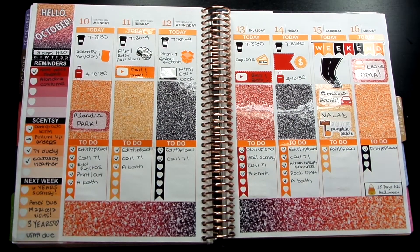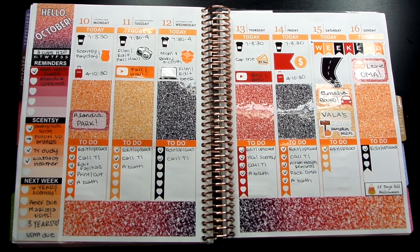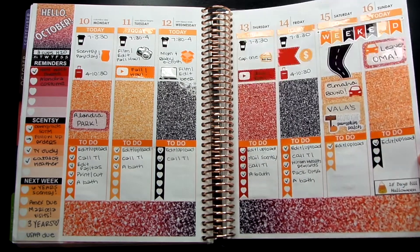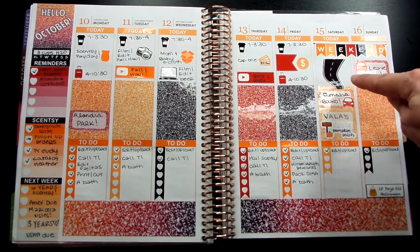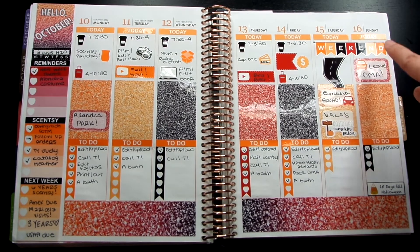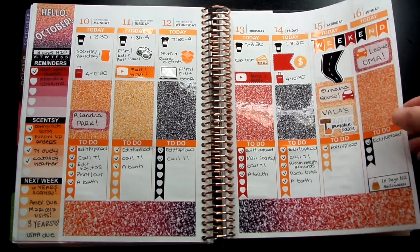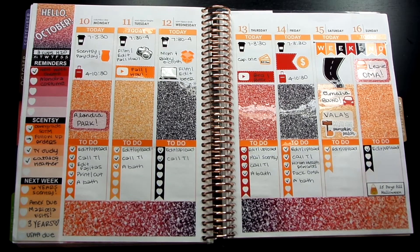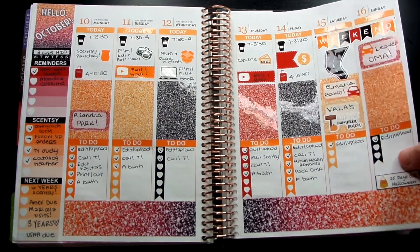Moving on to October 10th through the 16th. This is a free printable from the same website — it's a glitter theme, pretty much for the October colors, but it's glossy paper again so you can see the glare. I really love the way it came out. It was a really boring week until Saturday, when we actually left for Omaha — about a six-hour drive. We drove to visit Yidam's cousin, went to Vala's pumpkin patch, then literally drove all day Sunday on the way back. I'm obsessed with the way the glitter came out. I didn't do glitter headers since there were already a lot of glitter full boxes. This also started my 15-days-till-Halloween countdown.